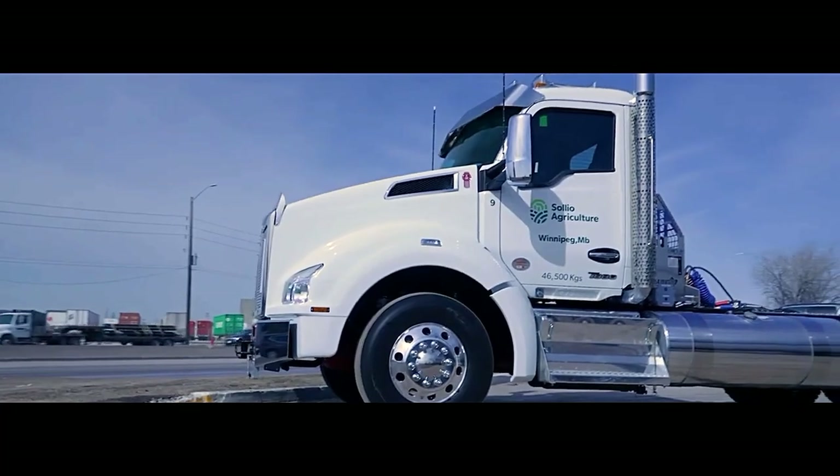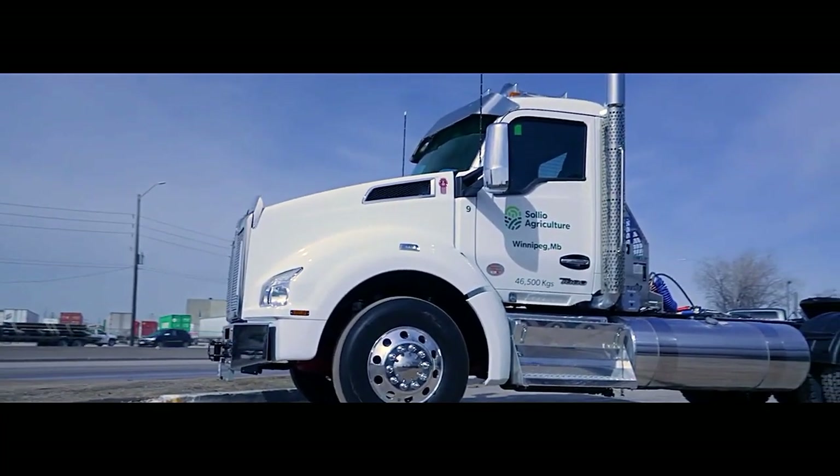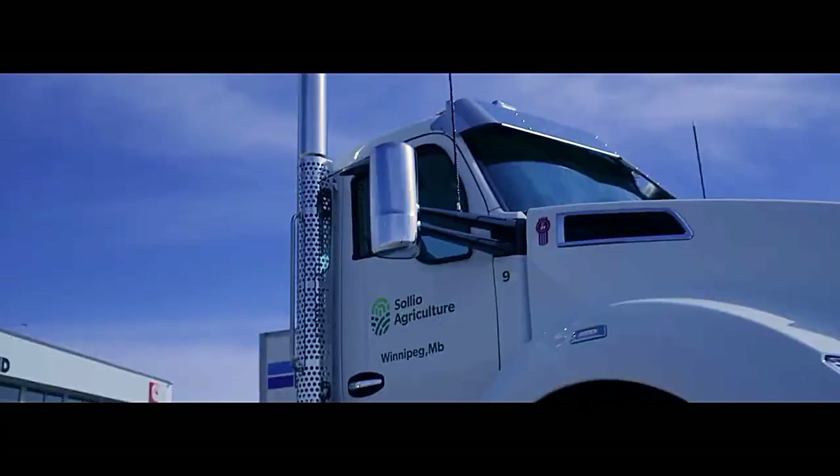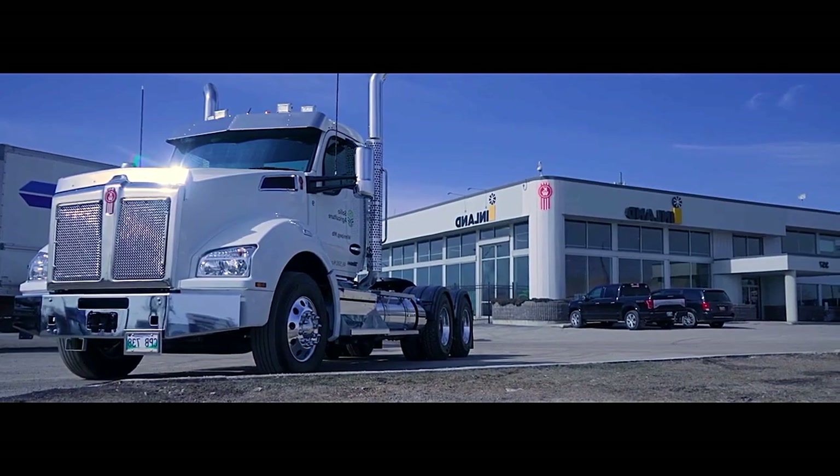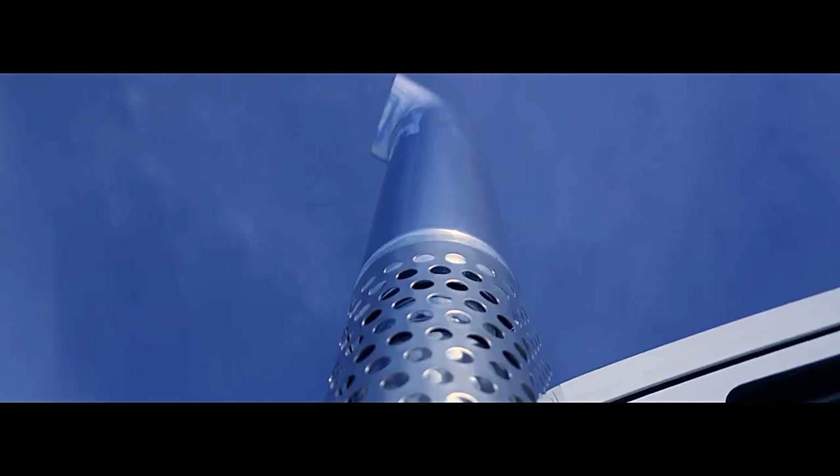While Kenwith keeps details about entirely new specifications under wraps until closer to launch, let's delve into what we know about the current T-886x4 and explore potential advancements based on industry trends.